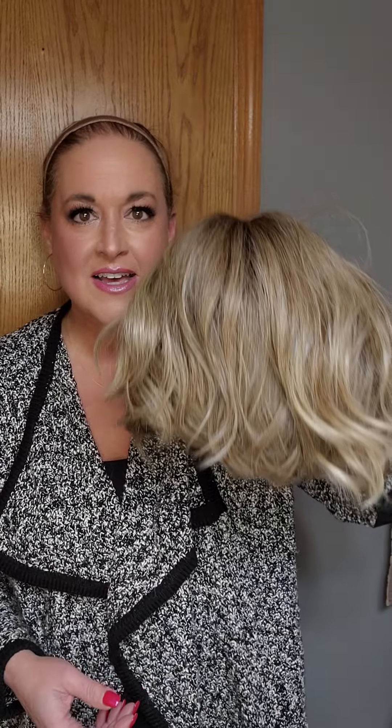Hey guys! You want to style a wig with me? I am going out for dinner with my husband. I'm all ready to go — got my clothes on — and I'm going to wear Trend Alert by Gabor in the color SS Cappuccino.